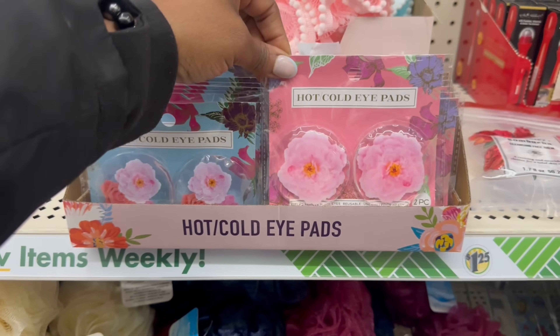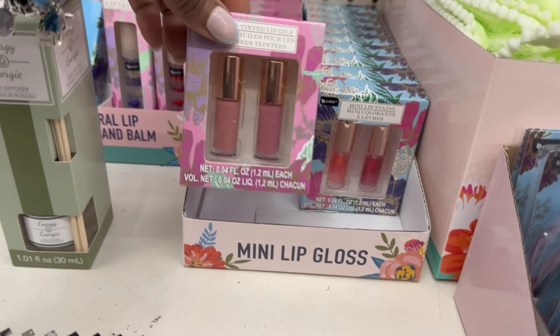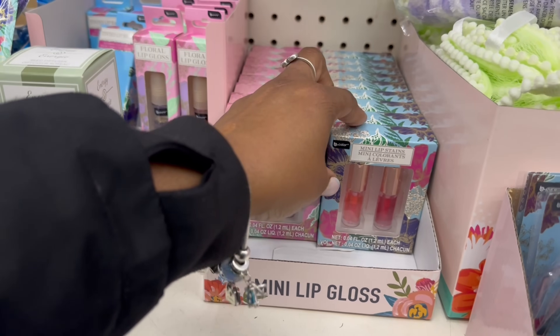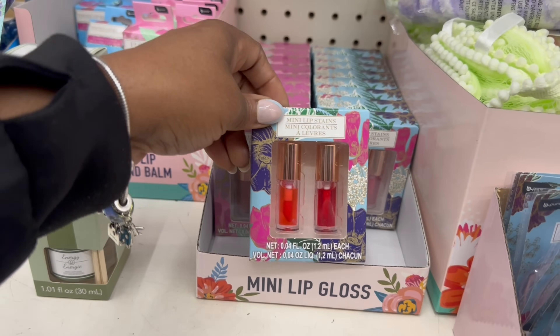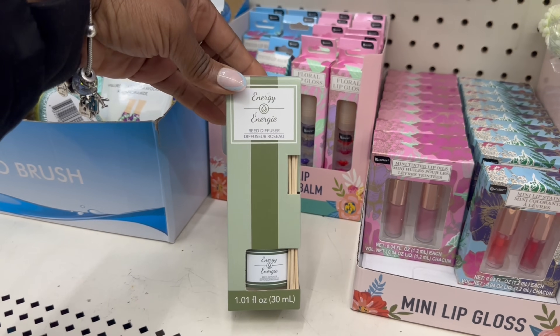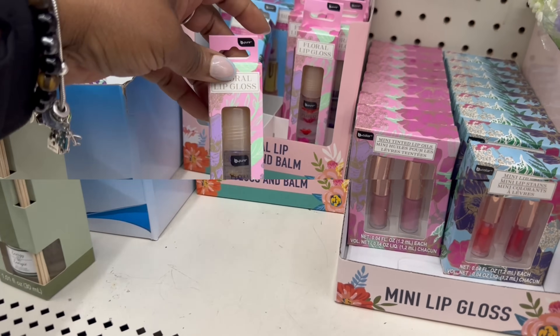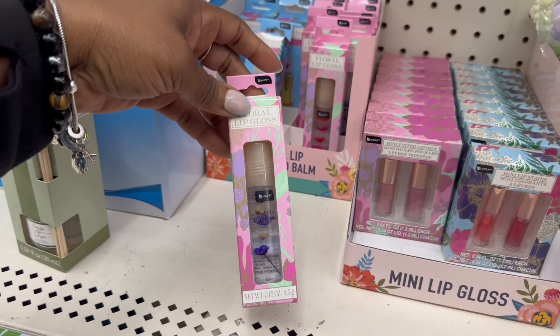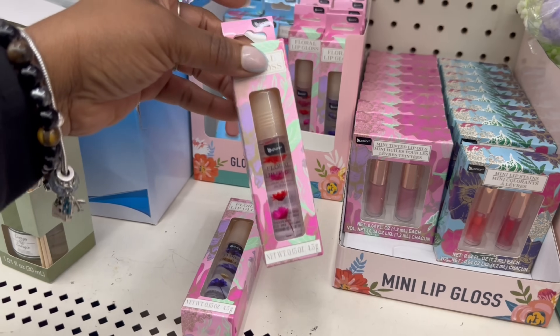The hot and cold eye pads, right? And those colors they're rocking. The mini lip glosses are here — that's like a mauve color, I feel like, and then they're rocking this one. Here's a lip gloss — oh, that's pretty, those flowers in there. That one and this one, that is pretty.